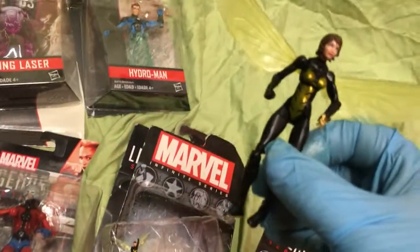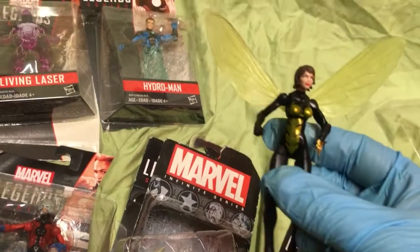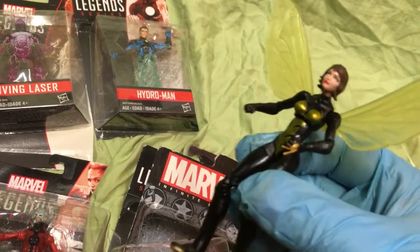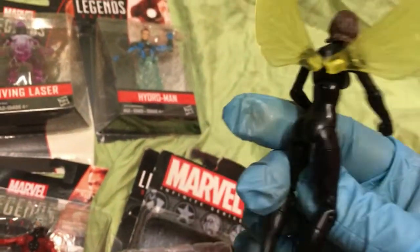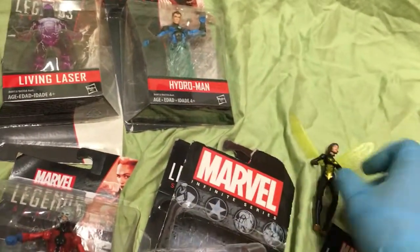It's a cool little series especially if you don't have room or the budget for the big Legends figures. Lots of awesome detail in these — so many points of articulation.